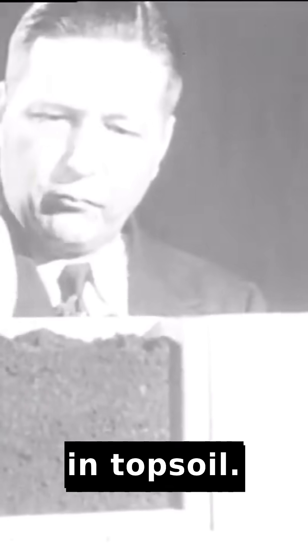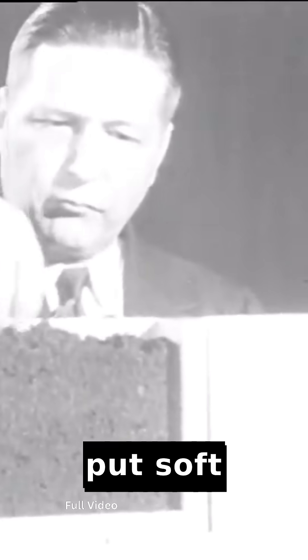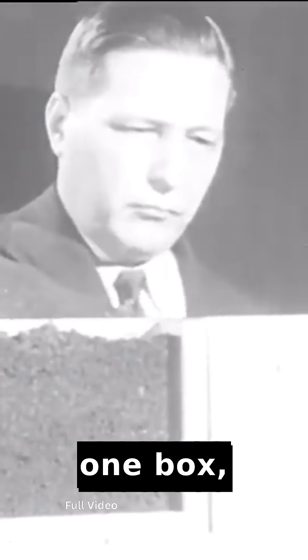Plants grow better in topsoil. To show this, we first put soft, spongy topsoil in one box.